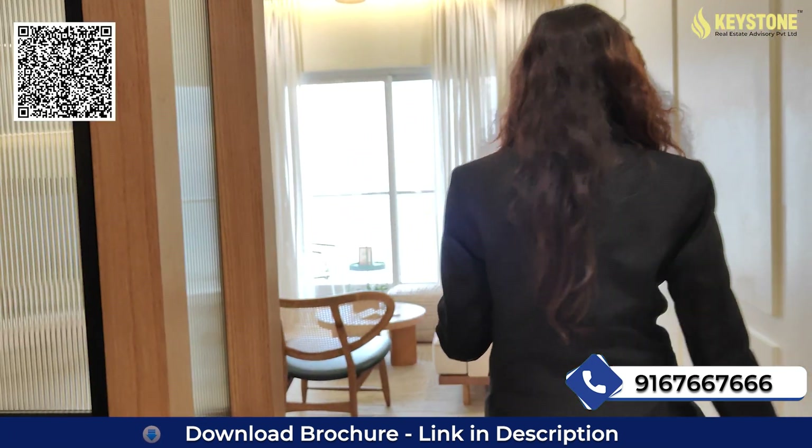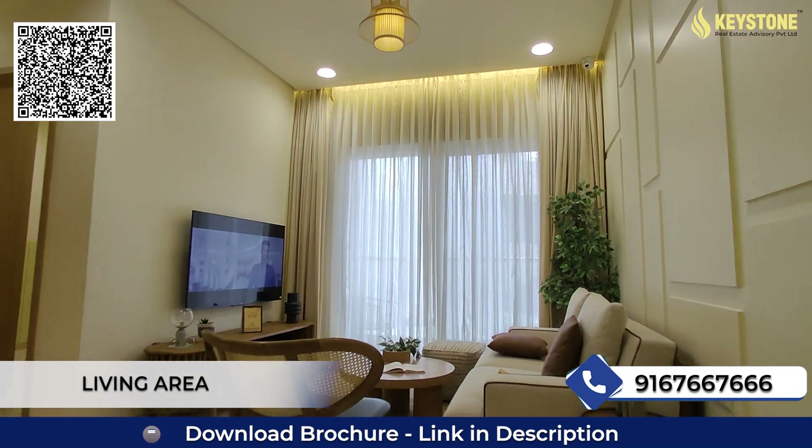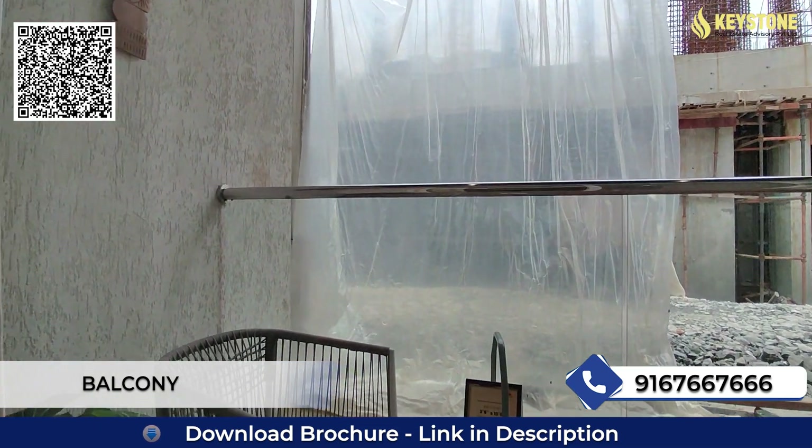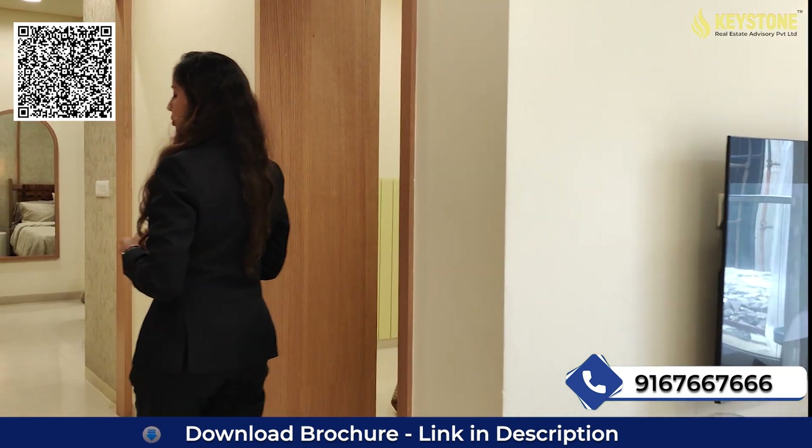Now moving towards our living area. This is our spacious living area with attached balcony, and on this side you will get your dining area. Moving towards our common washroom and common bedroom.